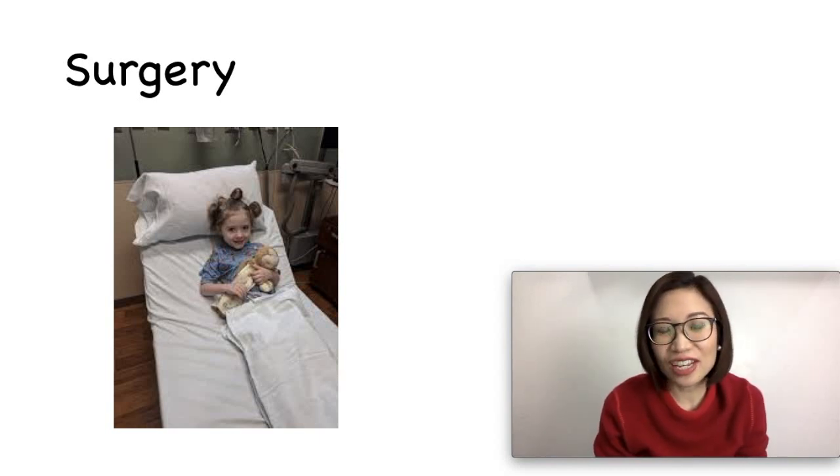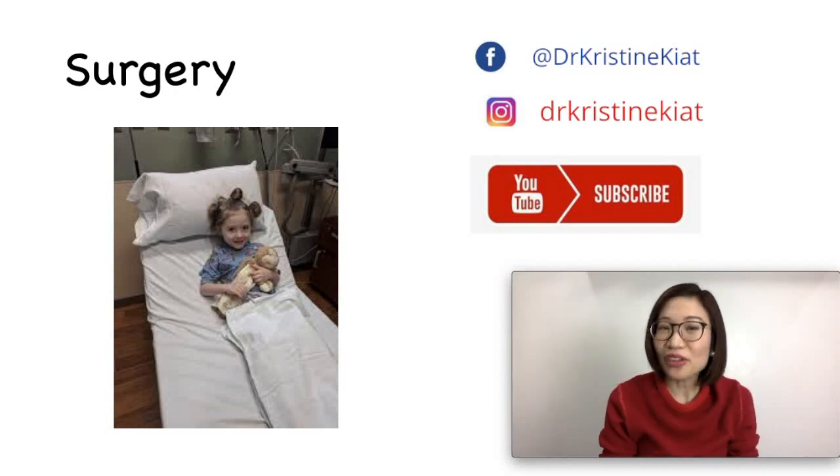If you liked this video, watch my next video where I teach you about other child health problems.